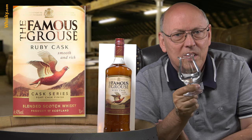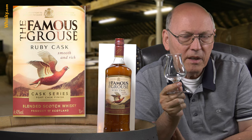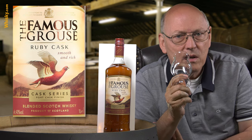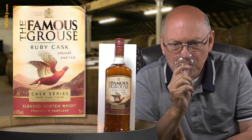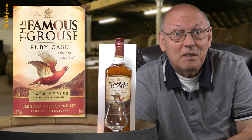It's lacking the typical bitterness of refill casks used for grain maturation — that's lacking completely. So it's a smooth, medium-long aftertaste without any bitterness. Wonderfully made. That's it for today — thank you very much for watching, stay tuned.